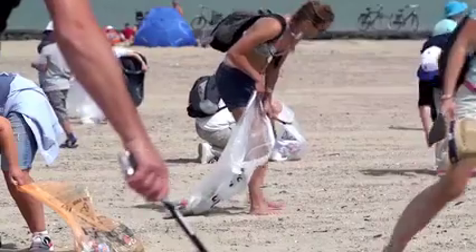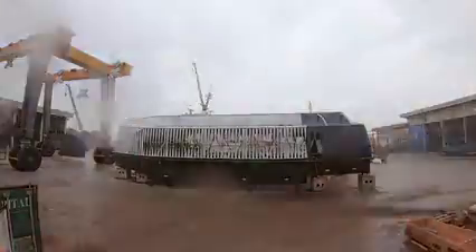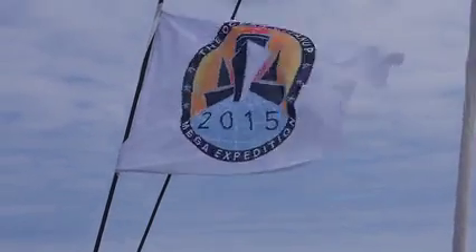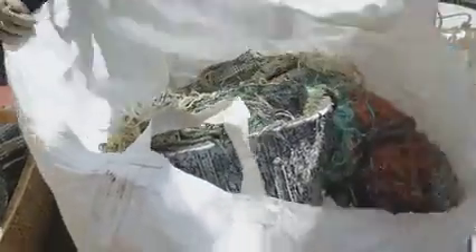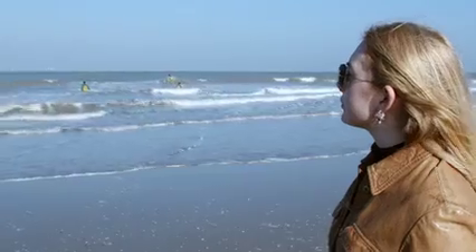In addition to backing local beach clean-ups, we will also support the Ocean Cleanup — to support their mission in the ocean, but also their work in our rivers with the new Interceptor. Our aim is to help solve the ocean plastics problem by raising awareness, stopping the flow of plastics into the oceans and taking it out.